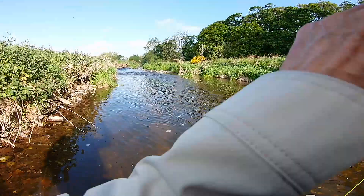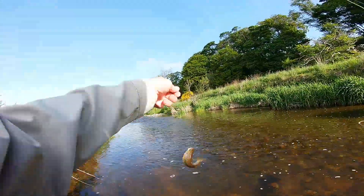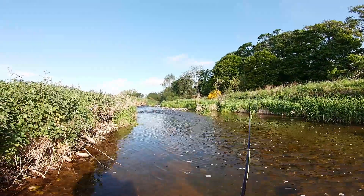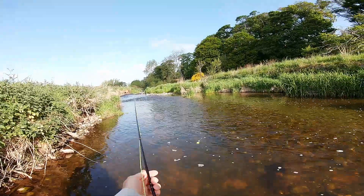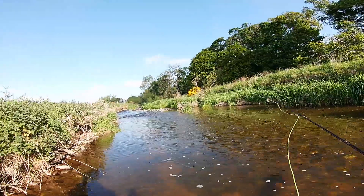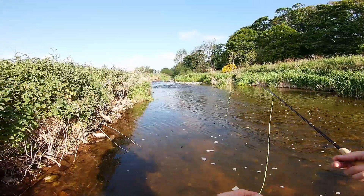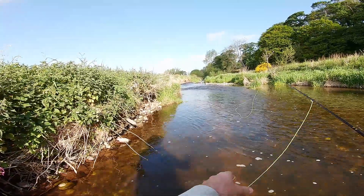There we go. Different tactics from the last time I was out, similarly small fish so far anyway. I've got a feeling the fish will be up in the faster water because there's a bit more oxygen in it.